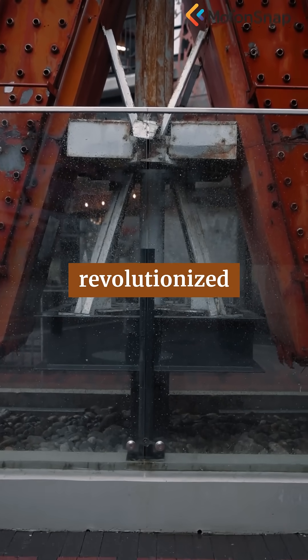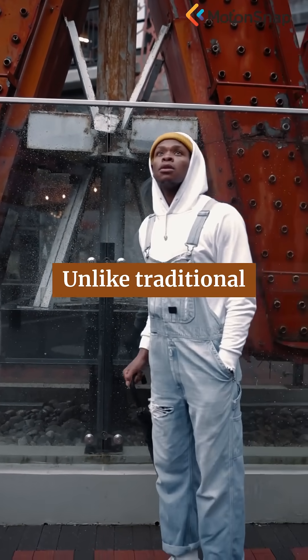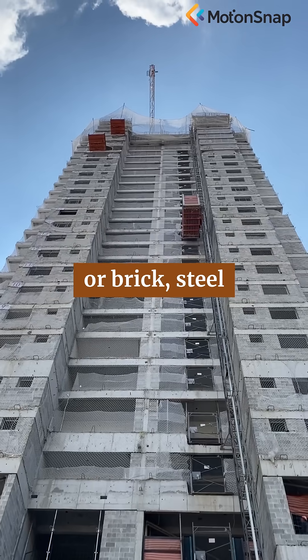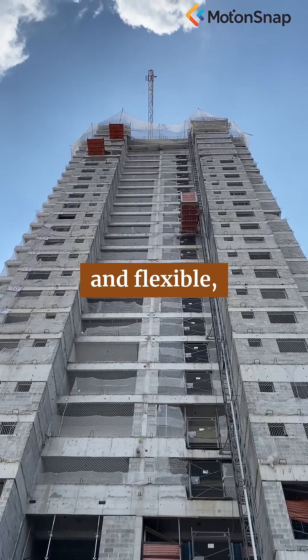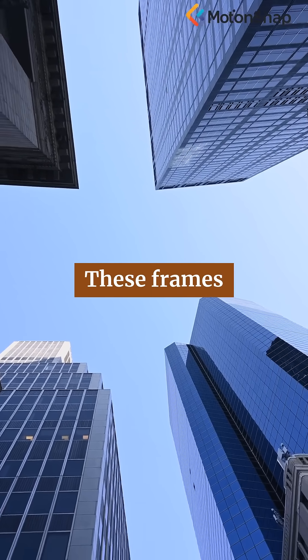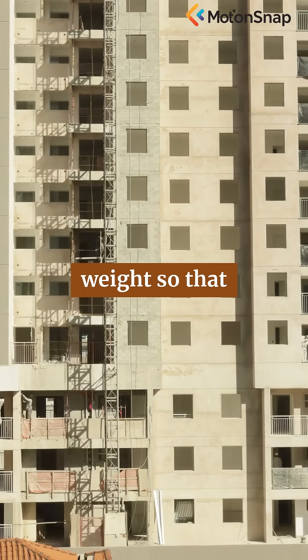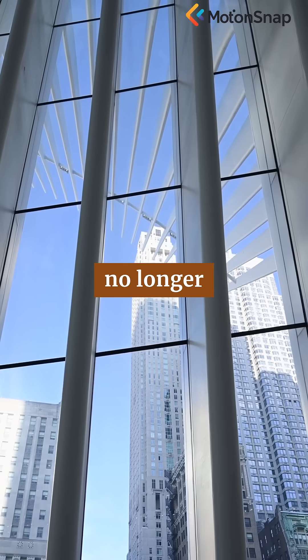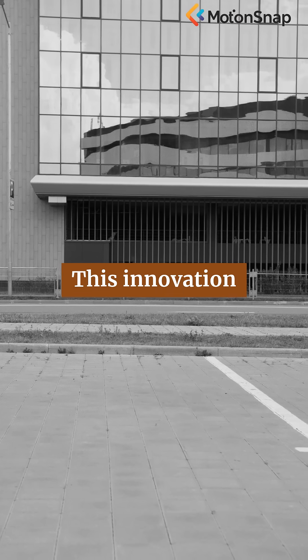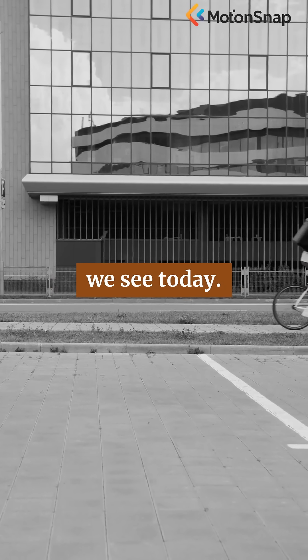The iconic steel frame revolutionized skyscraper design in the late 19th century. Unlike traditional stone or brick, steel is both strong and flexible, allowing buildings to soar higher and stay slender. These frames form a skeleton, supporting each floor and distributing weight so that the walls themselves no longer bear the brunt. This innovation unlocked the possibility of those shimmering glass exteriors we see today.